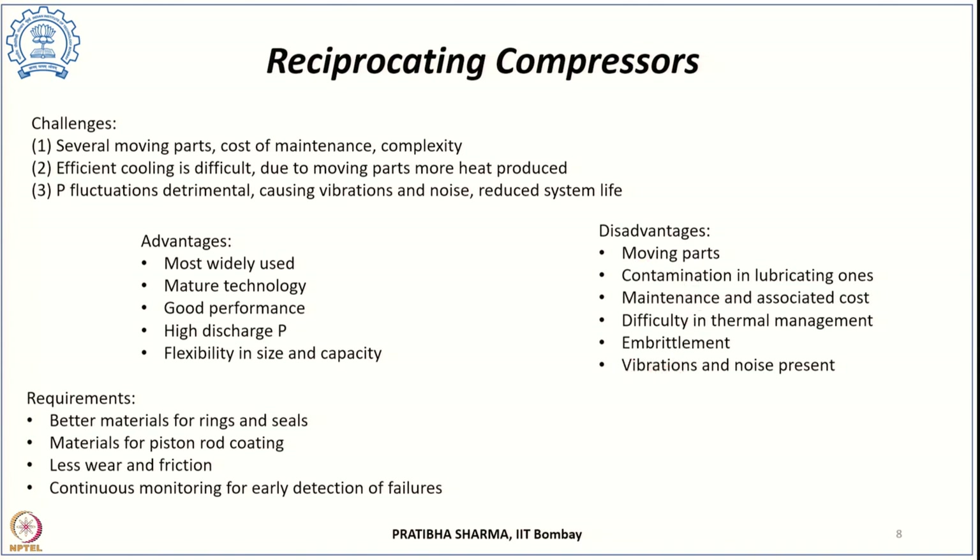Future requirements for reciprocating compressors include better materials for rings and seals, improved piston rod coating materials, designs that reduce wear and friction, and systems for continuous monitoring to enable early detection of faults and failures.